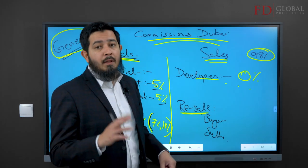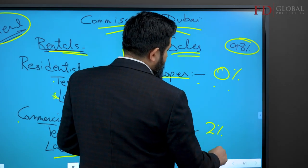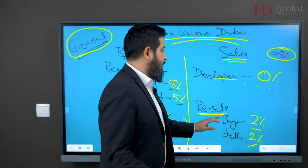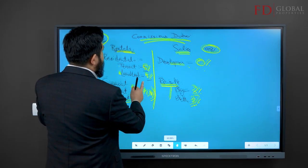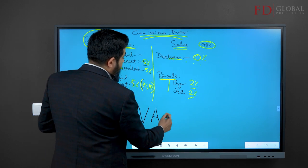On a resale, the buyer generally pays two percent and the seller also sometimes pays two percent. That's the norm: buyer pays two percent, seller pays two percent. However, I want you to understand that while this is the norm, it varies from deal to deal and transaction to transaction.